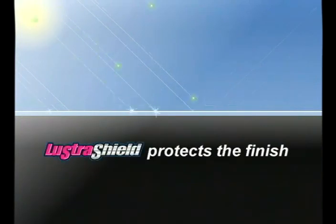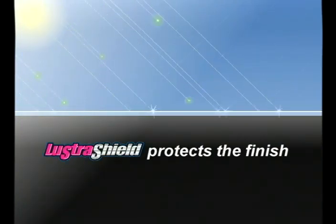Without Lustra Shield, harmful UV rays are absorbed into your vehicle surface and over time dull the finish. Lustra Shield adds a protective layer to prevent those harmful rays from reaching the surface.